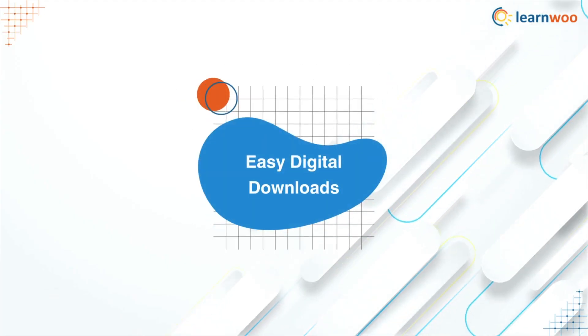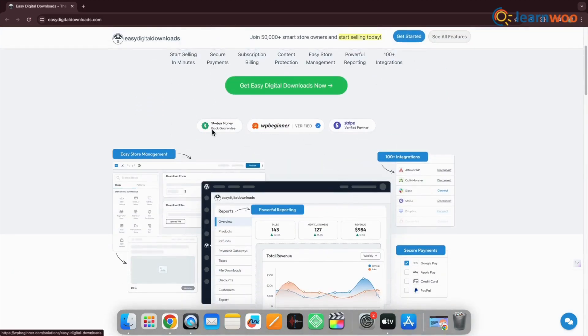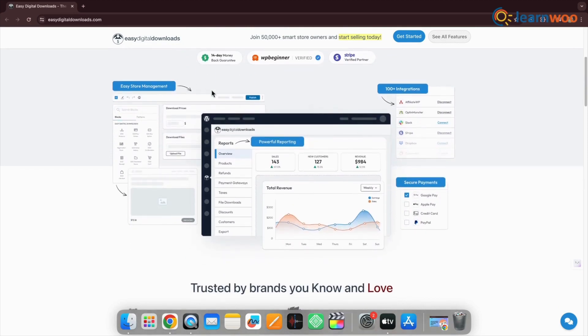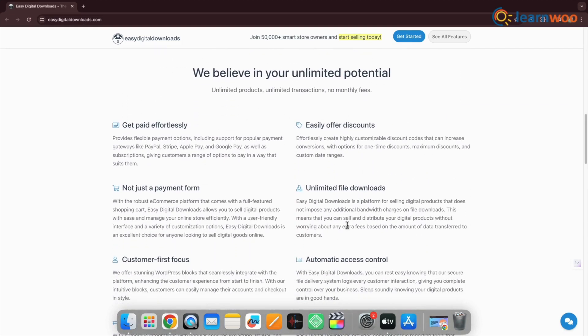Next is Easy Digital Downloads, a WordPress plugin for selling digital products. You can customize a shopping cart and accompanying buy button to embed on your WordPress site. This plugin has the ability to use discount codes and create customer profiles. You can also track your sales with its analytics reporting.